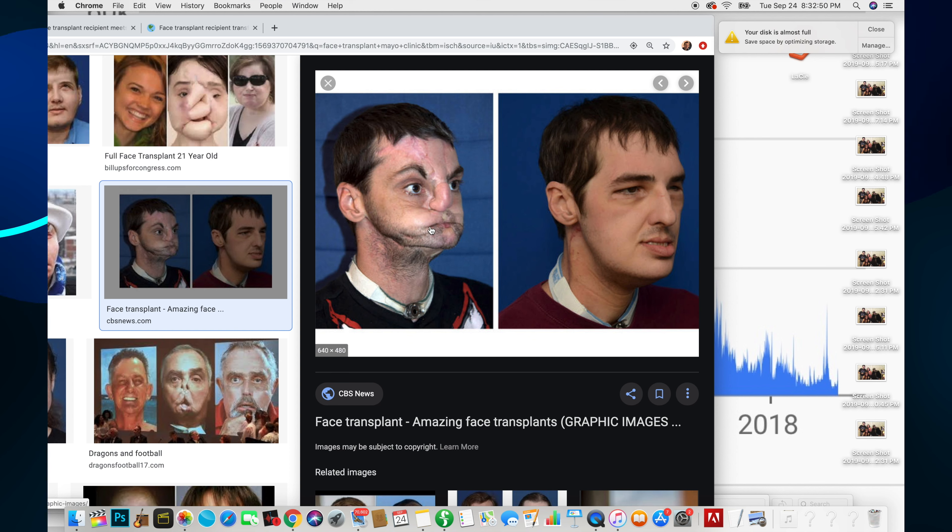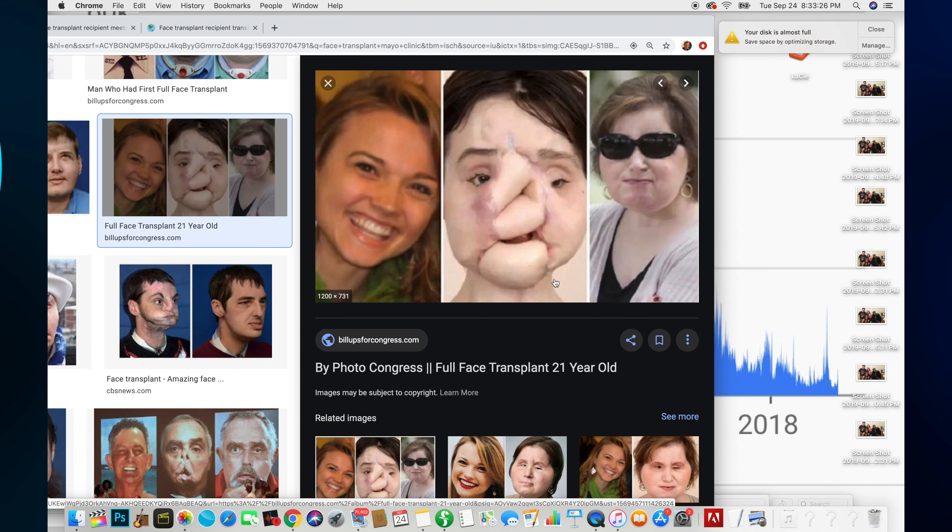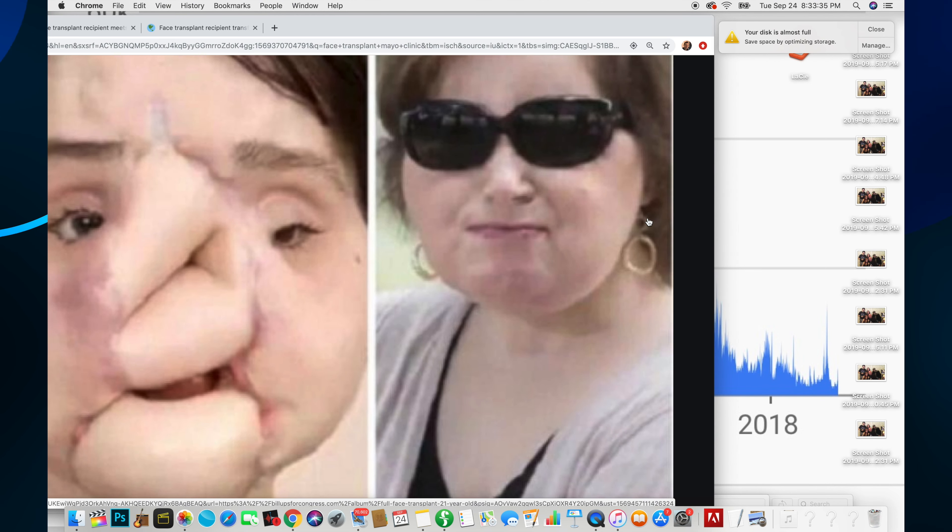Amazing face transplants - here's a good link. There he is before, here he is after - looks pretty good, has a little bit of scars, not that bad. And here's this girl - she was a young, beautiful girl. She did a horrible thing and tried to shoot herself in the face with a gun, so sad. And then she looks like this - looks okay, like a regular lady.